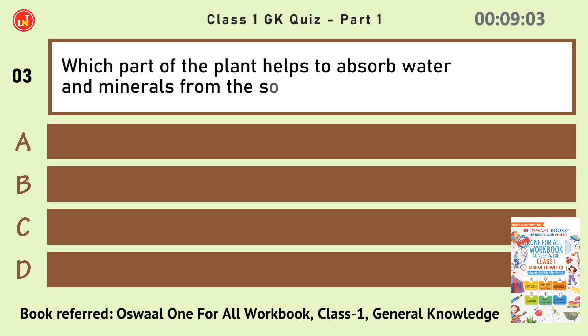Which part of the plant helps to absorb water and minerals from the soil? Root.